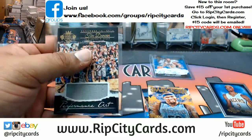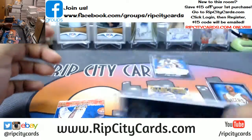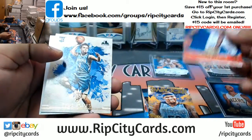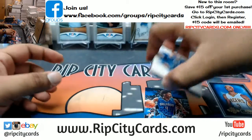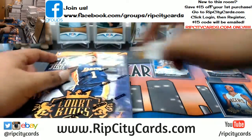Tim Duncan of the Spurs with a patch. Might as well. We have Brandon Dawson and Tyus Jones. Alright, that's one box down. I do box toppers at the end, y'all.